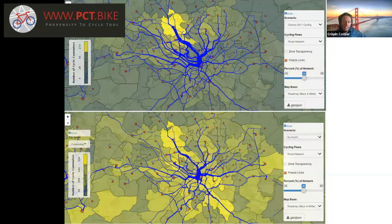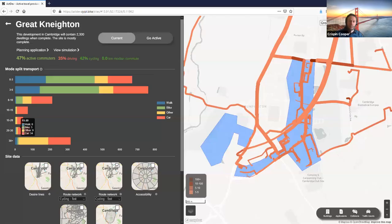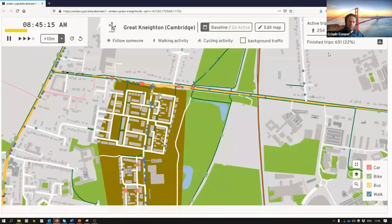Robin Lovelace up in Leeds made the PCT — the Propensity to Cycle Tool — funded by the Department for Transport, which has become one of their recommended tools. It looks at flows between different zones. He's also built several things on top of this, like the Cycling Infrastructure Prioritisation Toolkit, and more recently a project called ACTON for active travel for new developments, which includes a wonderful visualisation of active travel trips flowing around a network. Robin's strength is hugely in the transport practice side and in visualisation — engaging people. Conversely, my strength is the modelling underneath.